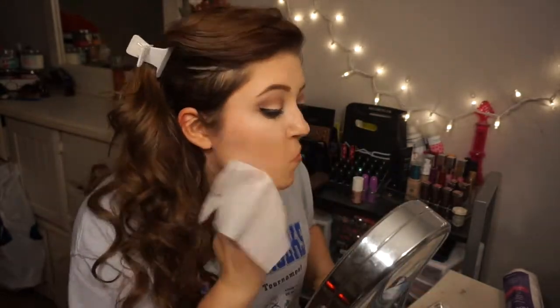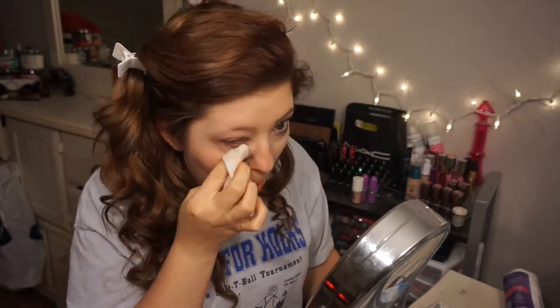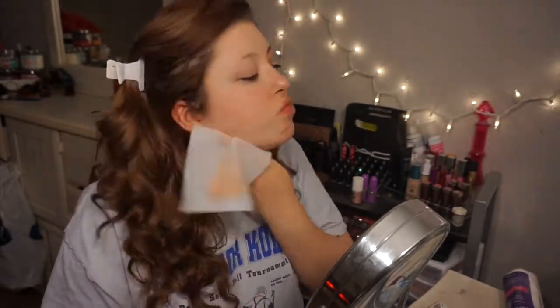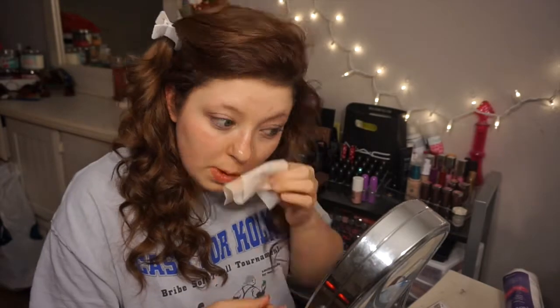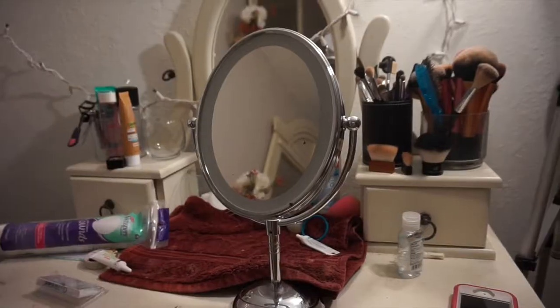I'm going to use some makeup remover to basically take my face off. This usually takes me like maybe three to five minutes depending on how hard I'm really trying, and I usually end up using about two wipes. Look at all that gross makeup! Alright, so now I've got a fresh face.